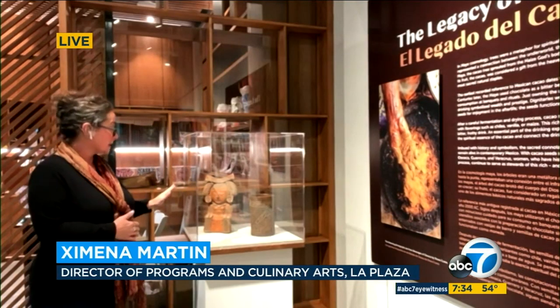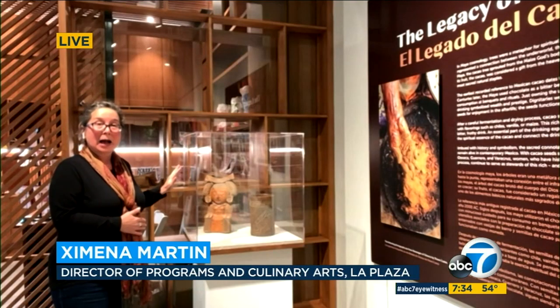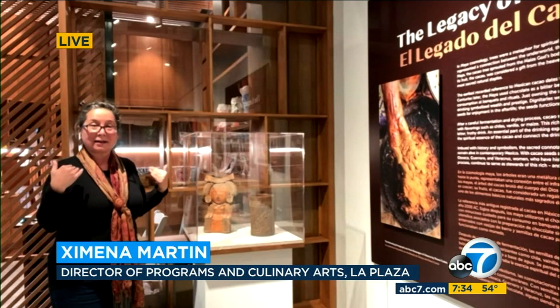There's so much to see here. First of all, the exhibition starts with these Mesoamerican pieces that celebrate the gods of chocolate. We have a goddess here that actually has cacao beans as part of her hair. So this is the introduction about the mythology and the stories of the origins of chocolate. And one of the big components here in our exhibition is process — how is chocolate made?